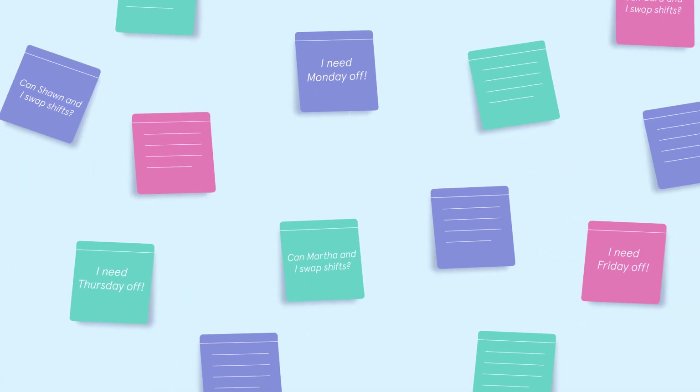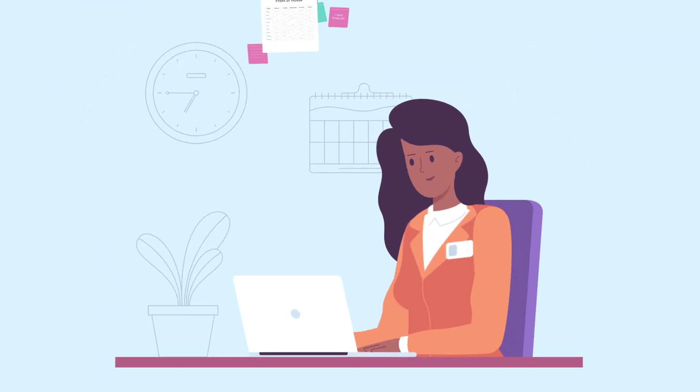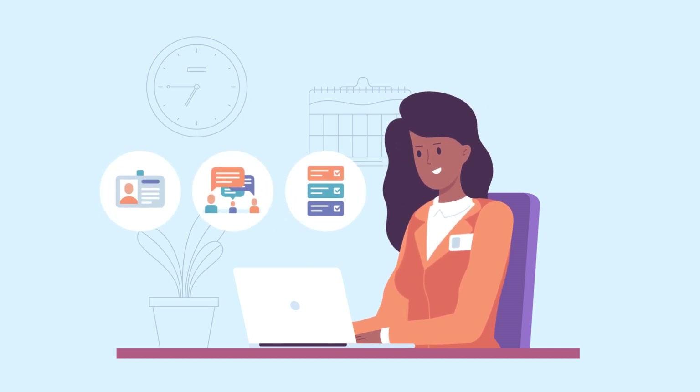No more scattered sticky notes, no more broken Excel spreadsheets, and way less time in the back office. With Seven Shifts, staff availability, team chat, and shift notes are all in one place.